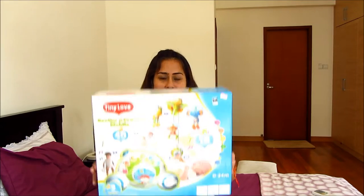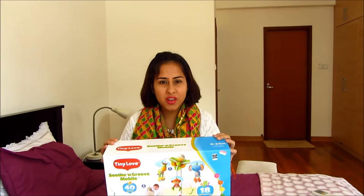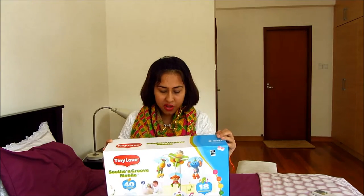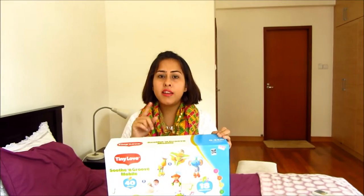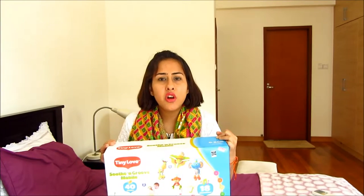I also got this cot mobile for my younger one. It's a Tiny Love cot mobile — hopefully you can see it, the lighting is really bad as the sun keeps coming and going. It has three animals hanging on it, it plays a lot of lullabies, and it's a mobile so it goes round too.